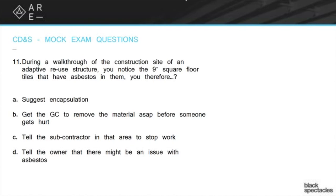B: get the GC to remove the material ASAP before someone gets hurt. Well, again, that's exactly the wrong thing, because you are, first of all, telling the GC to do something illegal probably, but also you're going to start pulling that material out and just putting that asbestos up into the air. Maybe in the end that's the right choice because it's better to get it out of the way, but it's not something you would do just on a whim. So A and B are not correct.